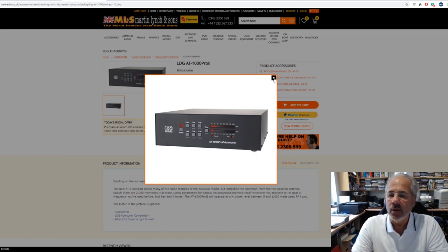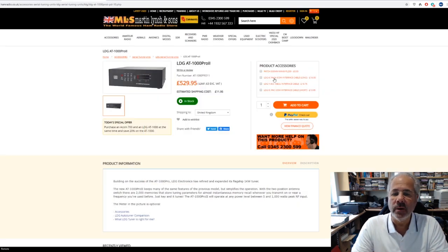If you've been running MFJ manual tuners, you may well want to consider the AT1000. Also if you're running a solid-state amplifier — typically the new Acom 7000, its predecessor the 600, and all the other solid-state amplifiers out there — that really is a good buy. Available from stock at 529 pounds.